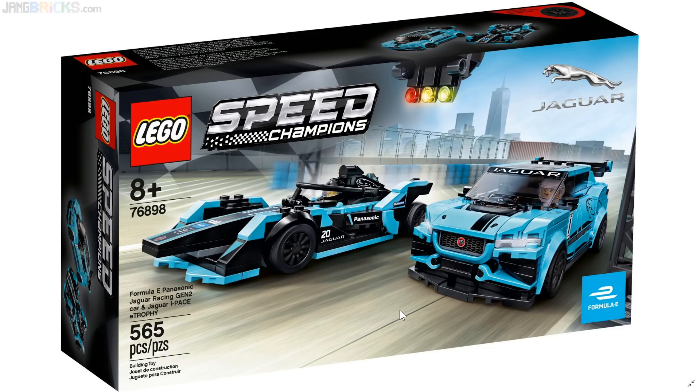Well, if that's not a mouthful, I don't know what it is. I hope none of us are required to say that full name for legal compliance with LEGO's naming rules or anything. Anyway.